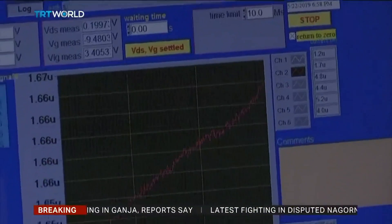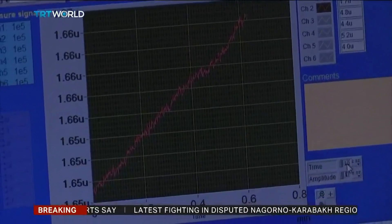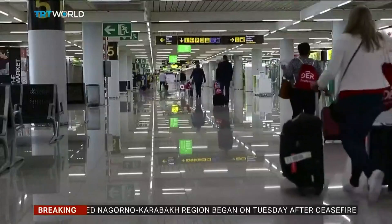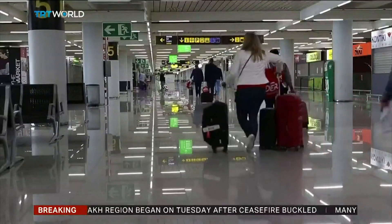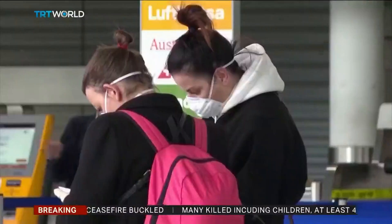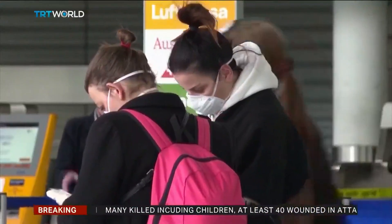The speed of the test is a breakthrough governments around the world have been hoping for. Many countries have mandatory quarantine periods in place to prevent travellers spreading the virus. But having a test like this one directly before boarding a plane may mean quarantine periods could be reduced.